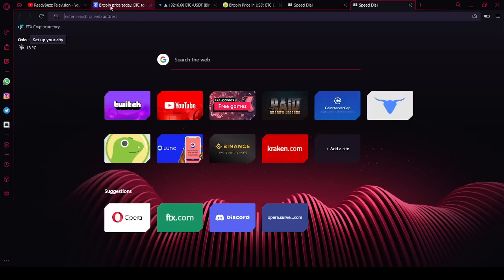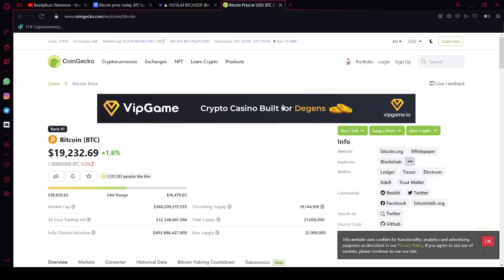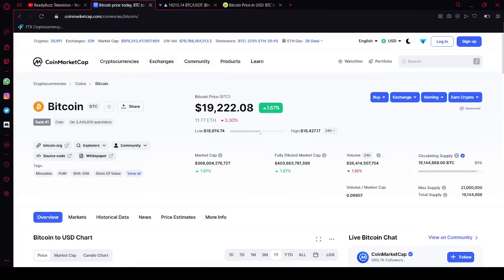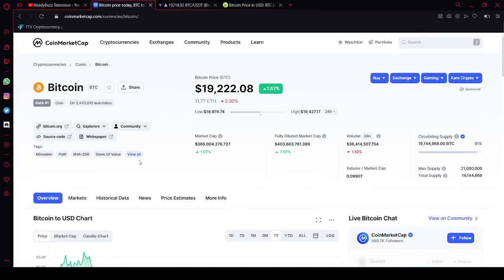We're going to go straight to the market and see what's happening now. On CoinGecko, which is a different price hub, Bitcoin is trading at $19,232. CoinMarketCap has it close to $19,222 — a difference of just $10. So no real arbitrage today. Let's go into it.